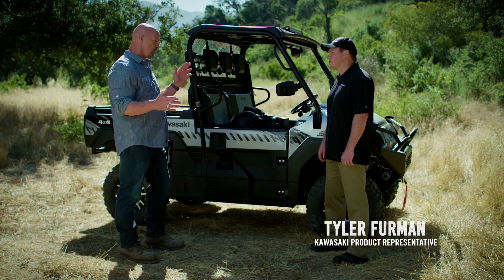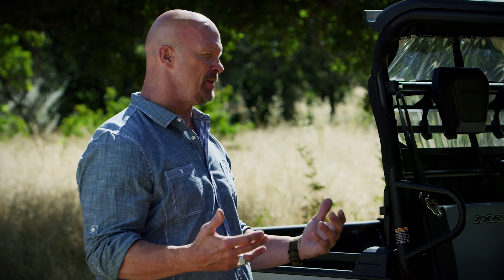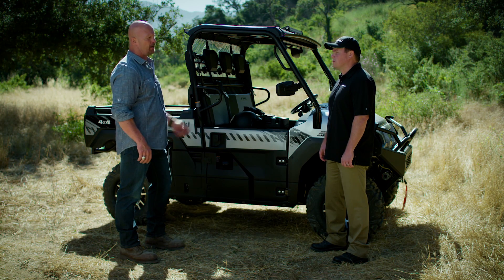All right, the Mule Pro FXR was riding pretty smooth out there. I knew it was comfortable, but I had to experience it for myself to see just how comfortable this machine really is. Let's dig into what made that all possible.